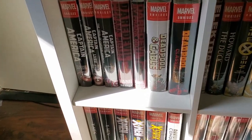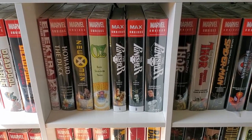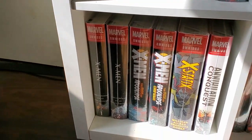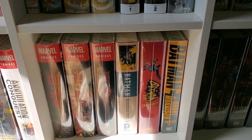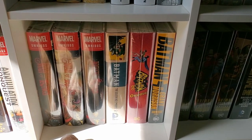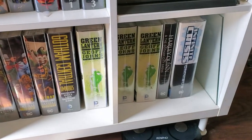Here we go — Captain America, Daredevil, Deadpool, Cable and Deadpool, Classics. We have Elektra, Howard the Duck, New X-Men, Oz, Punisher, Thor, Miles Morales Ultimate Spider-Man, Ultimate Spider-Man. Next to that, Uncanny X-Men. Going down: X-Men, some Annihilation, Conquest, War of Kings — little trilogy. Batman first volume, Batman '66, Batman Grant Morrison first volume. I was looking for volumes two and three — found two but three was hard to find. Next to that: Nightfall, Gotham Central, Green Lantern, and more Green Lantern.